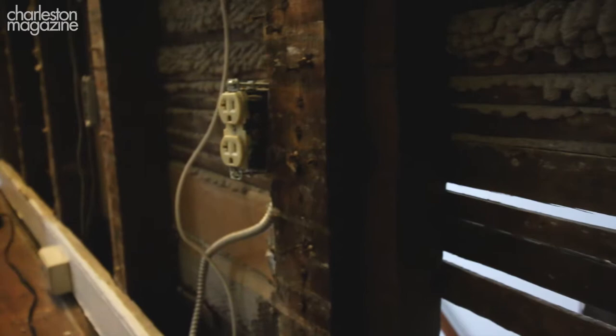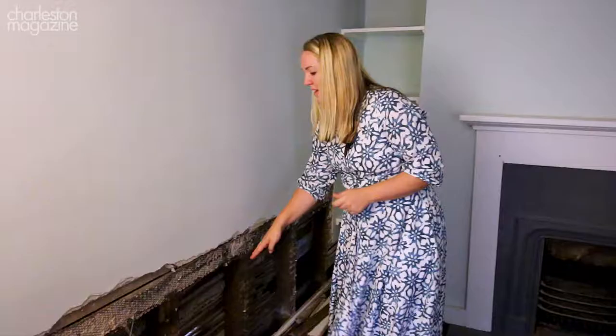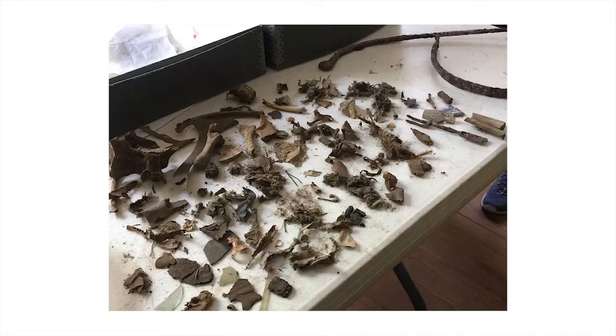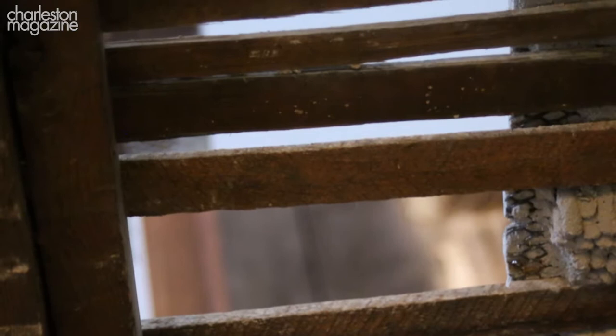We began our investigations of the west wall, working our way down through these interstitial spaces starting right here and all the way back. We found a rat's nest — essentially tiny time capsules. Within just a few hours we had discovered hundreds of artifacts from the mid 19th century.